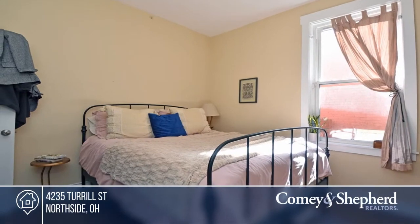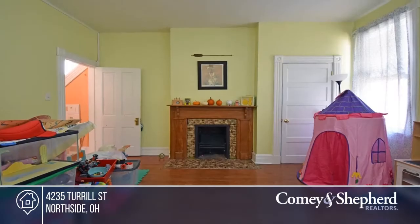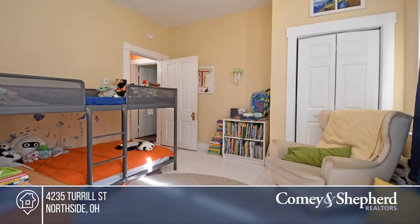Enjoy the welcoming porch, first floor master, high ceilings, hardwood floors, and an adorable fenced-in backyard with plenty of green space.